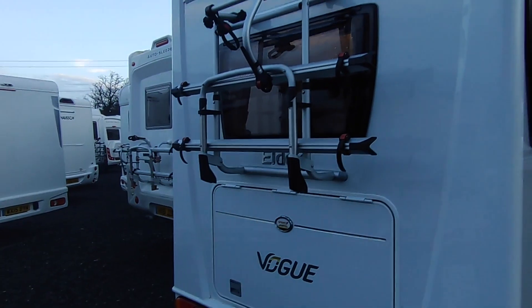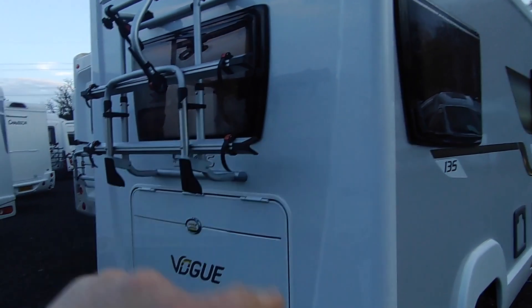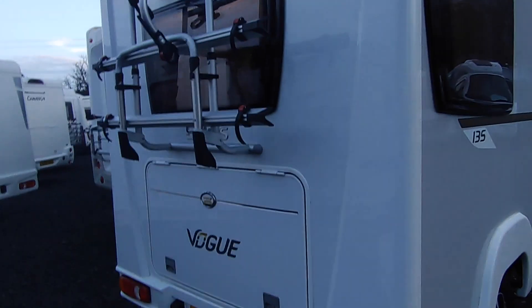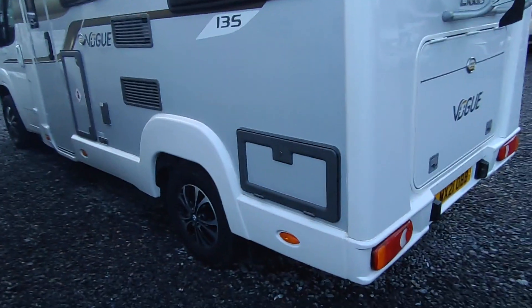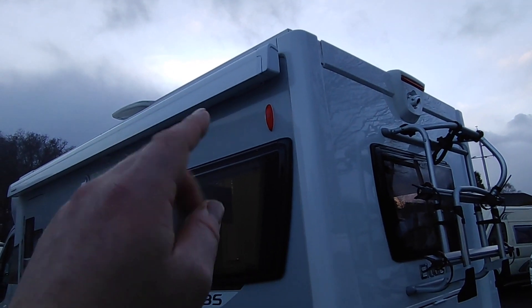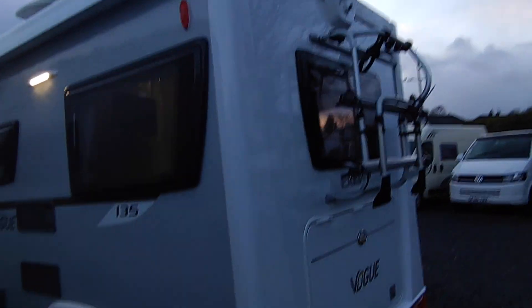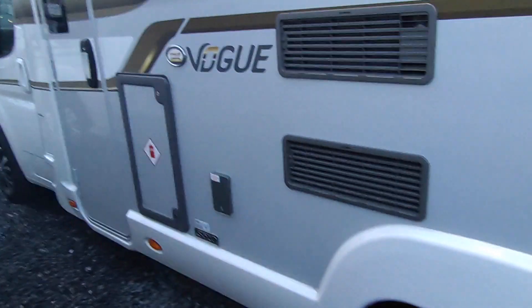At the back there's a bike rack — if you're not using it, it unclips and comes off so you can open the rear window again. If you do use it, you still have a big opening skylight and two opening windows in the lounge. Mains hook-up is underneath there, leisure battery, and a very large solar panel on the roof. You've also got a TV aerial and a rear high-level adjustable reversing camera.